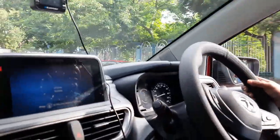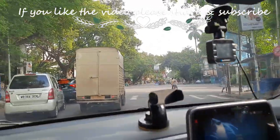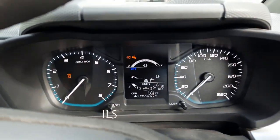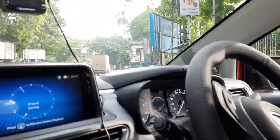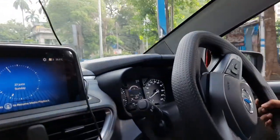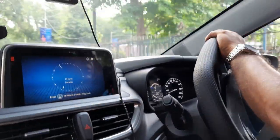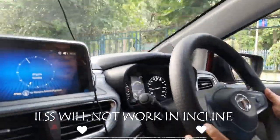I am approaching a traffic light and the speed is at the desired level. I put on the brakes, bring the car to neutral, and you can see that the ILSS has started working. The signal turns green, I press the clutch, and the car starts again. Results show that even 30 seconds of stopping time conserves a good amount of fuel. This is a very good and interesting feature in a modern car.